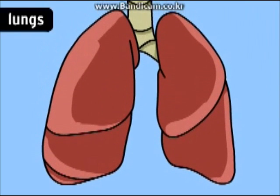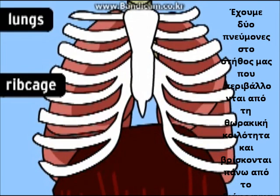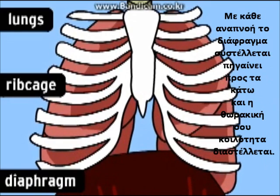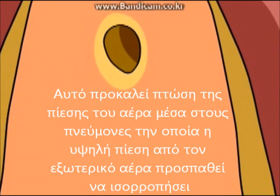Everyone has two lungs in their chest. Your lungs are surrounded by your ribcage, and they rest on a dome-shaped muscle called a diaphragm. Every time you take a breath, the diaphragm contracts and moves downward, and your ribcage expands.